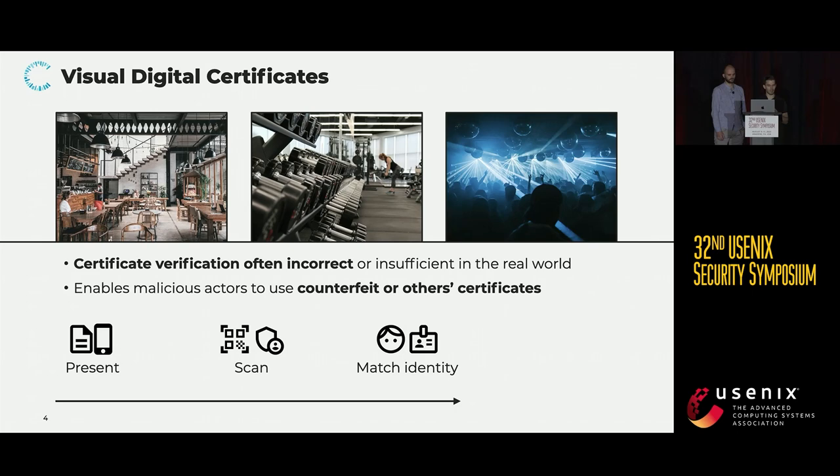Based on the outcome from the previous steps, the verifier then decides how to proceed, which could, for example, mean allowing or denying entry to a restaurant or gym. And when the scanning is skipped, invalid certificates may be used. And when the ID matching is skipped, certificates may also belong to another person.